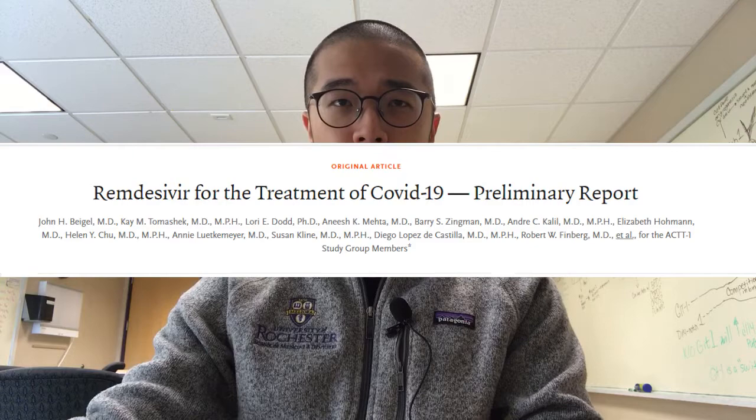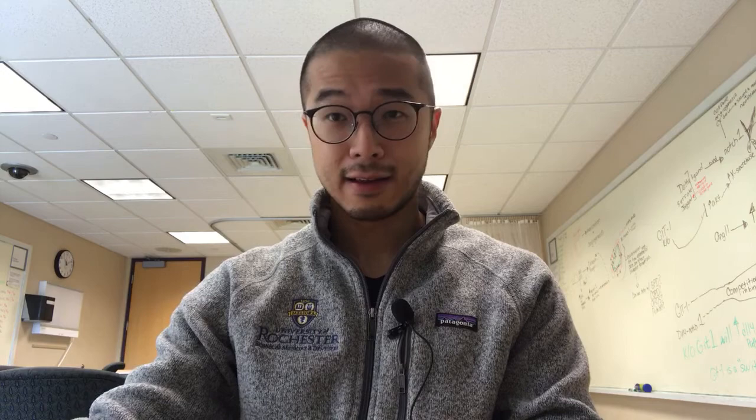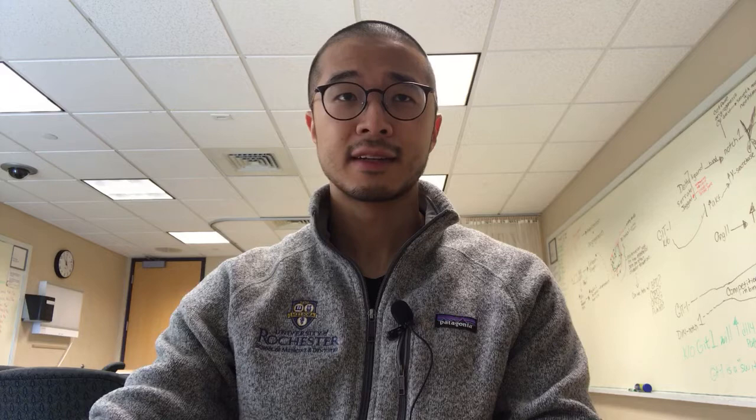You may have heard of remdesivir. There's been a preliminary report on it, and remdesivir has been shown to shorten the time to recovery, but there was no study on it decreasing death, as opposed to this article that shows dexamethasone can decrease mortality. This is really important because dexamethasone is cheap and globally important, so we'll wait until it gets peer-reviewed.